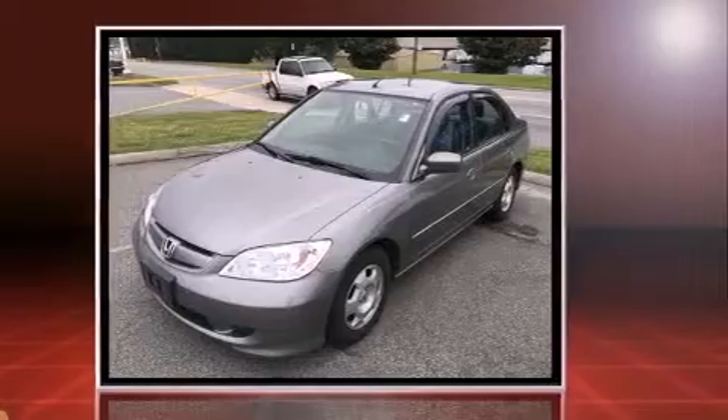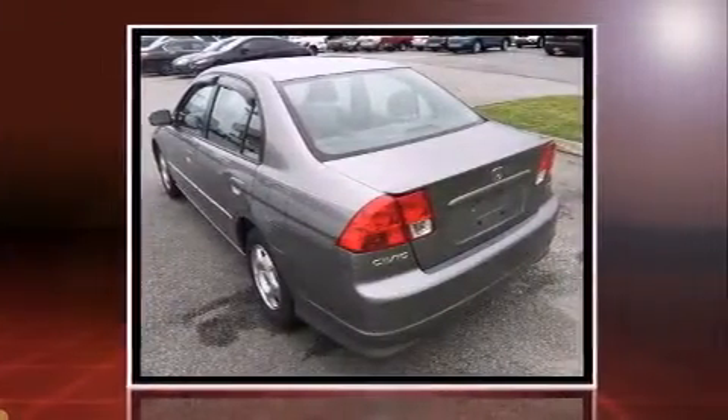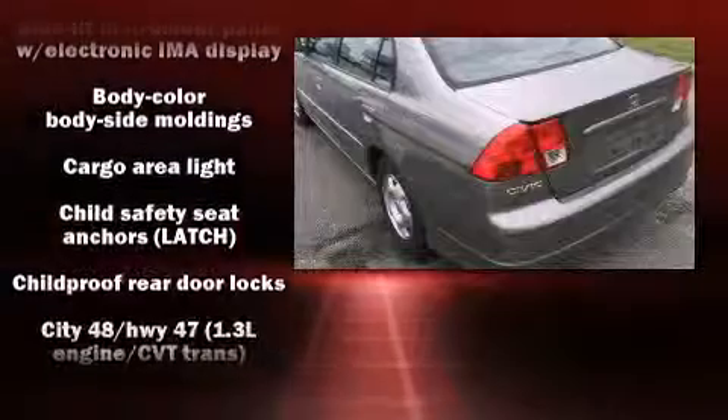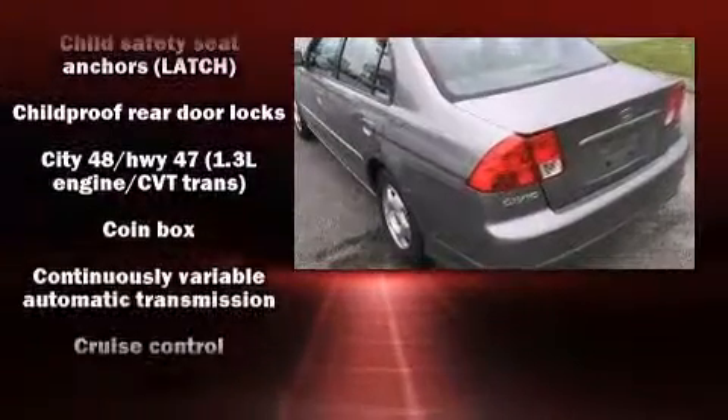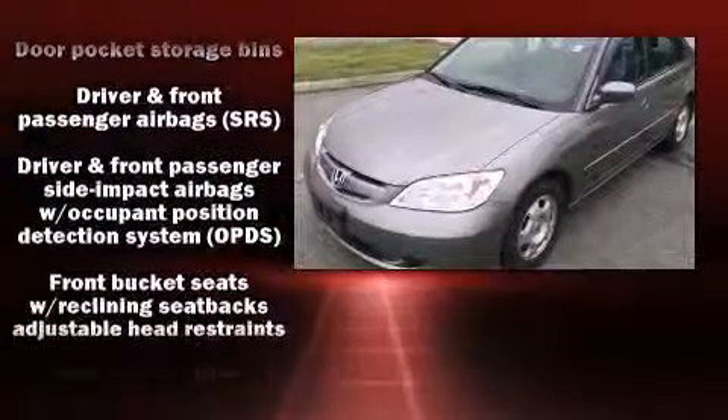Honda prioritized practicality, efficiency, and style by including a tachometer, variably intermittent wipers, and remote keyless entry. Enjoy your favorite music via the stereo system, which includes a CD player with AM-FM radio and four well-positioned speakers.